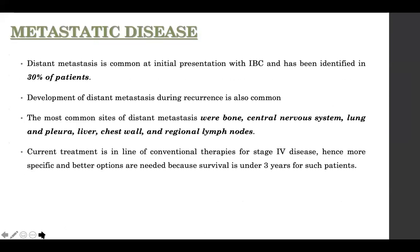Distant metastasis is a presentation in 30% of patients, and even in local recurrence you are likely to find distant metastasis. Common sites are the usual culprits: bone, brain, lung, liver, chest wall, and regional nodes. Current treatment is in line with conventional therapies for stage four disease, but we do need more specific and better options because these patients do not make it beyond three years.